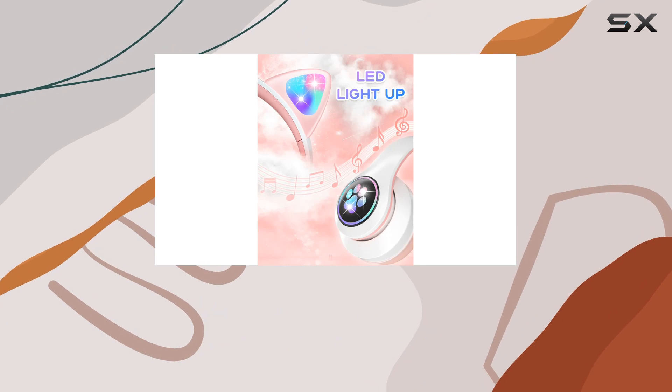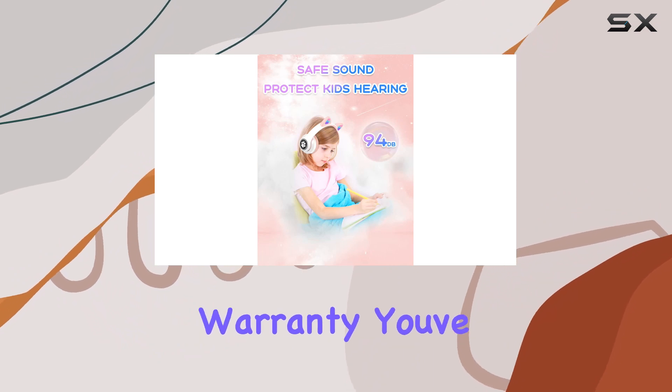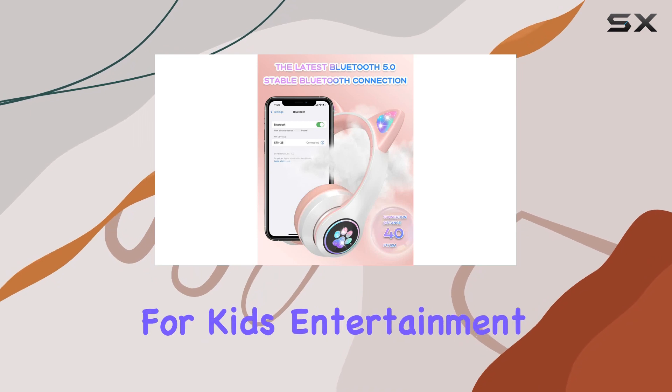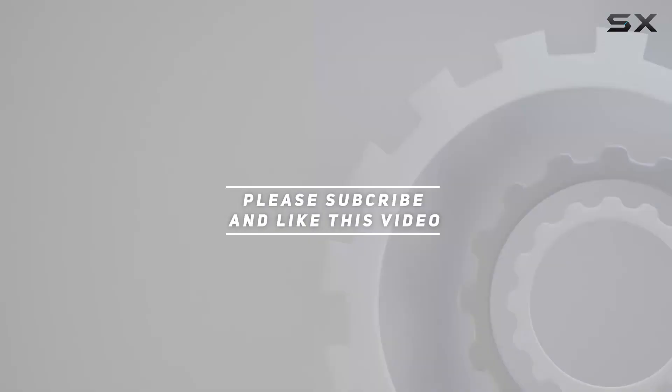In a nutshell, the VUIKU Kids headphones are a delightful blend of style, functionality, and safety for your little ones. And with a 5-year hassle-free warranty, you've got that extra peace of mind. All in all, a fantastic choice for kids' entertainment. Check out the video description for the updated price, and thank you for watching!